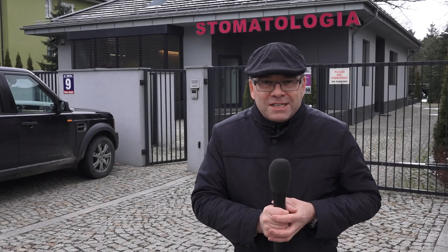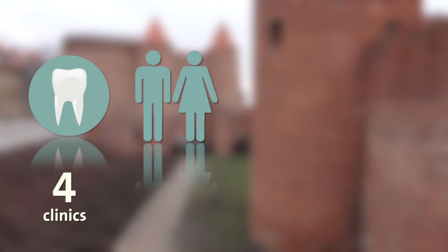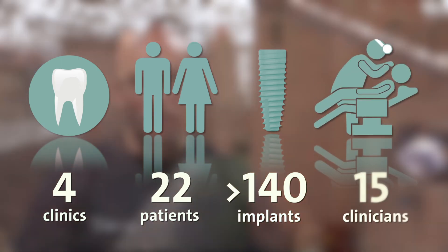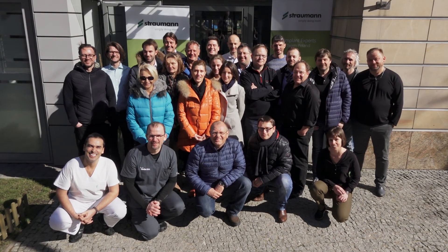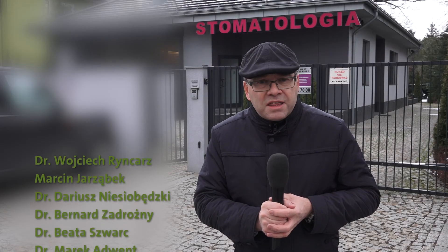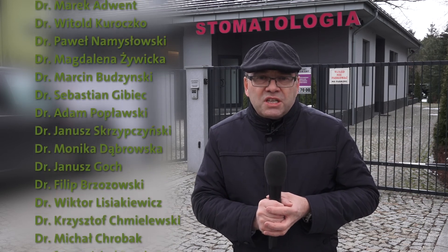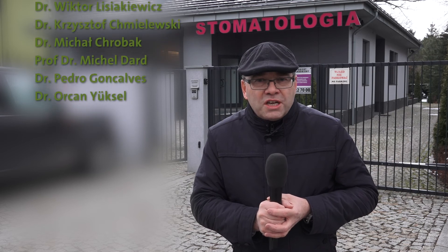Well, that brings us to the end of this four-day marathon here in Warsaw. In total we've been to four clinics, we've met 22 patients, and more than 140 bone level tapered implants have been placed by 15 doctors. All of those doctors have worked free of charge and donated their energies and their time to making this a success. We'd like to thank them on behalf of the patients and we're looking forward very much to publishing the data soon. But for now, from Warsaw — thanks for watching and goodbye.